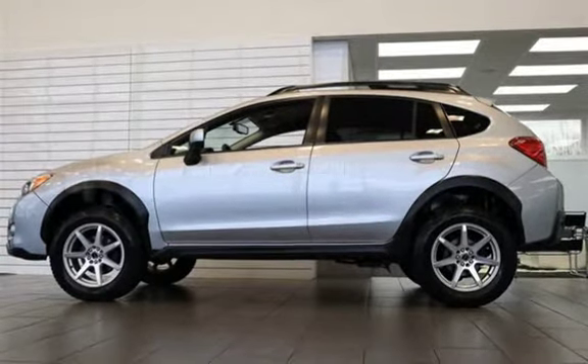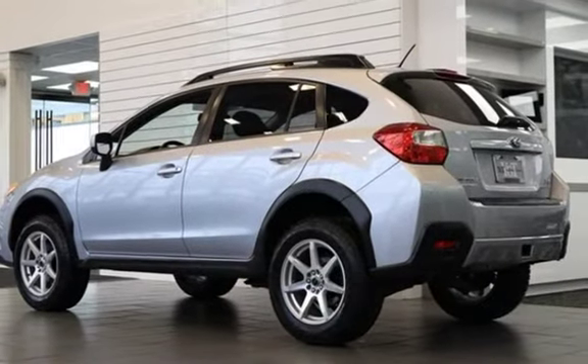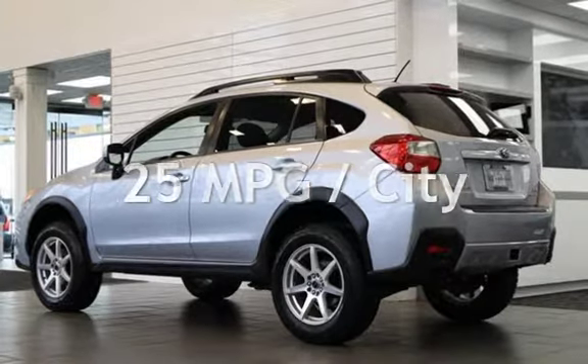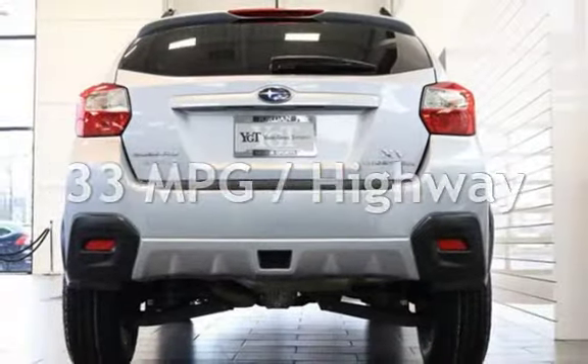This Subaru is a great value with less than 45,000 miles on the odometer. Estimated fuel economy for this vehicle is 25 miles per gallon in the city, and 33 miles per gallon on the highway.